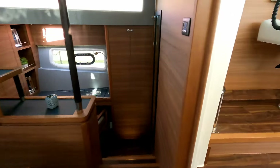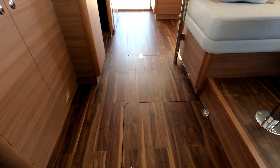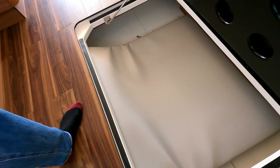You could easily live on board this with a number of people. And look at that — absolutely tons of storage down there.